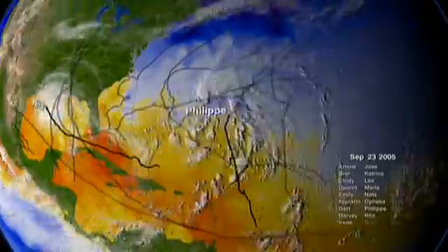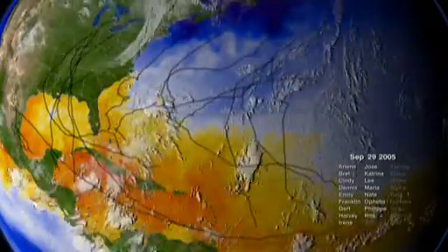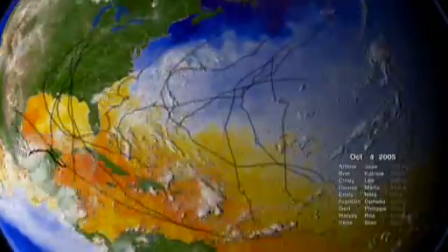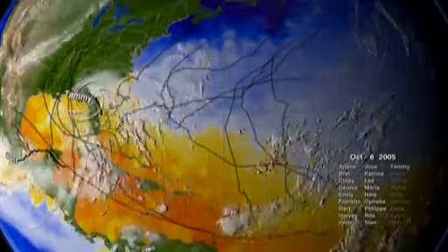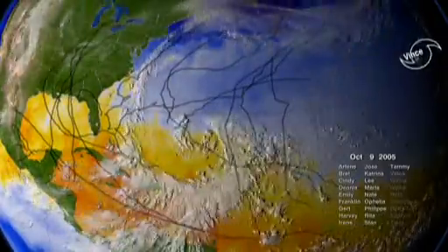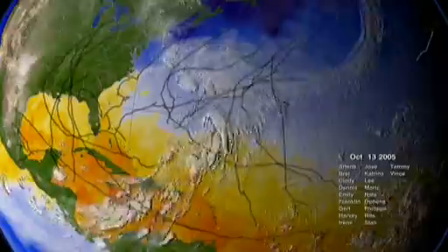An average year produces 6 hurricanes — 15 formed in 2005. An average year produces 2 major hurricanes — 7 formed in 2005. On average, one category 5 hurricane forms every 3 years. In 2005 there were 3: Katrina, Rita, and Wilma.